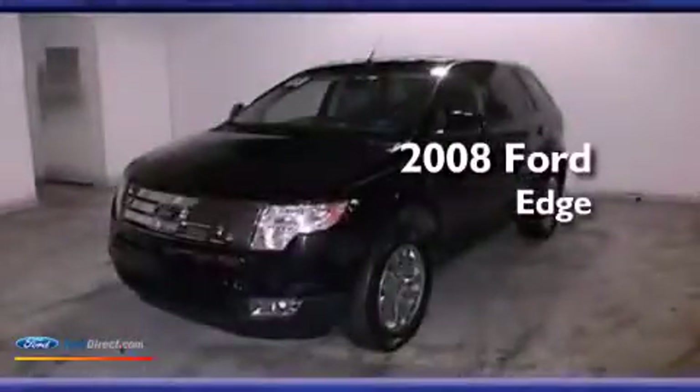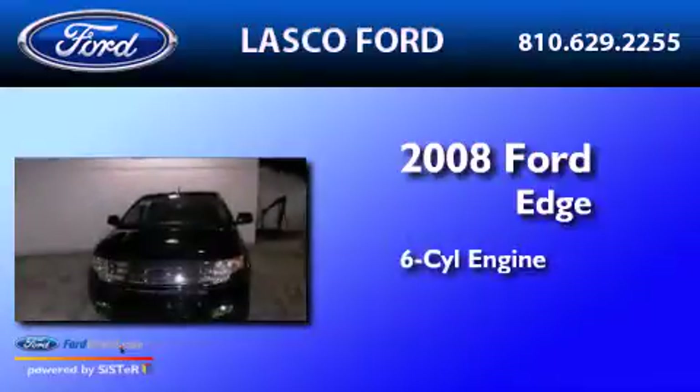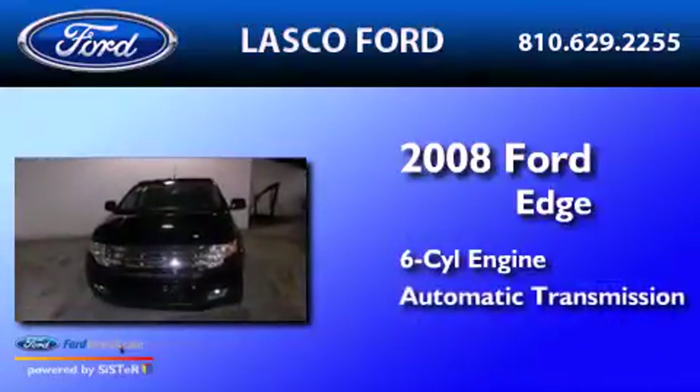This is a certified pre-owned 2008 Ford Edge. It features a six-cylinder engine and an automatic transmission.